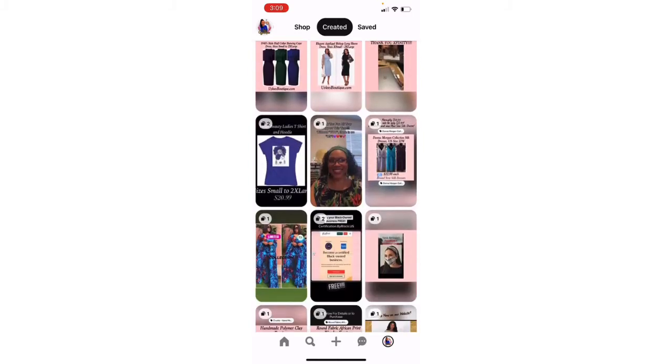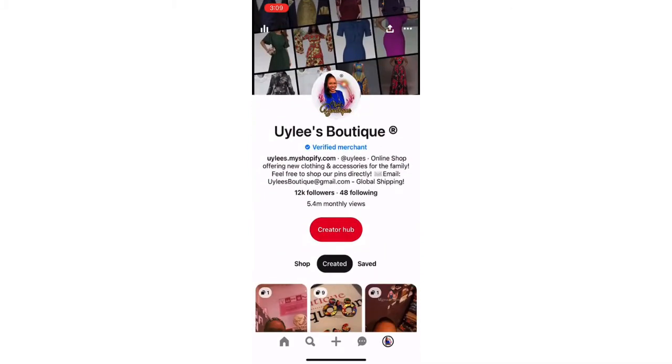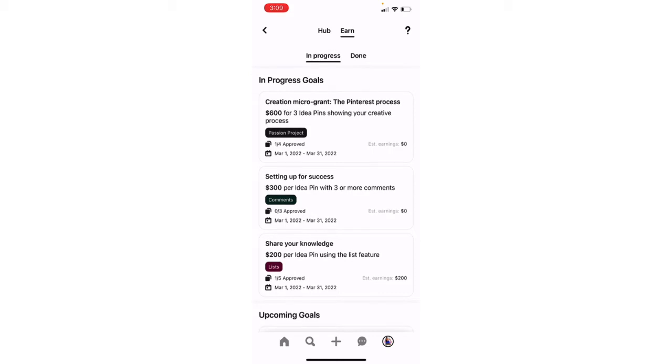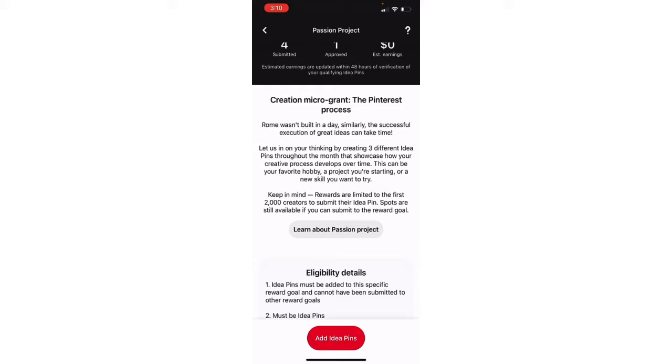So how do you know what type of idea pins to make? Let's go into creator hub — this is the important area. Let's start in the in-progress section. This is the month of March. In-progress will tell you what's available for you to earn that month. For the month of March, this is what's remaining that I am qualified to earn: I can earn this $600 reward, this $300 reward, and the $200 reward. If I just tap it, it will tell me exactly what I need to do.